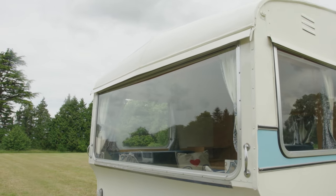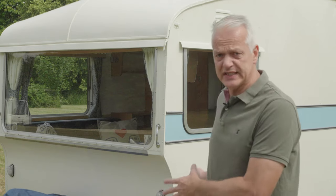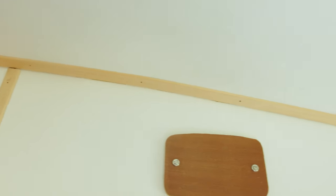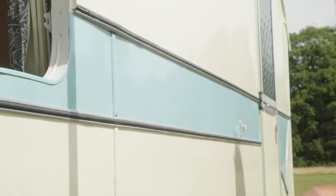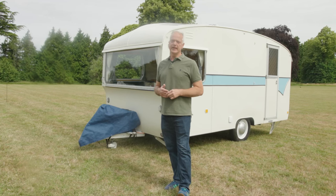The construction method is similar to the very first Bailey caravan that was made in 1948, just 18 years before this caravan rolled off the Bristol production line. It has a timber frame which is clad with aluminium, a skill that Martin Bailey learnt during World War II and his aircraft production days. The sweeping lines are definitely of the era and epitomise the swinging 60s.